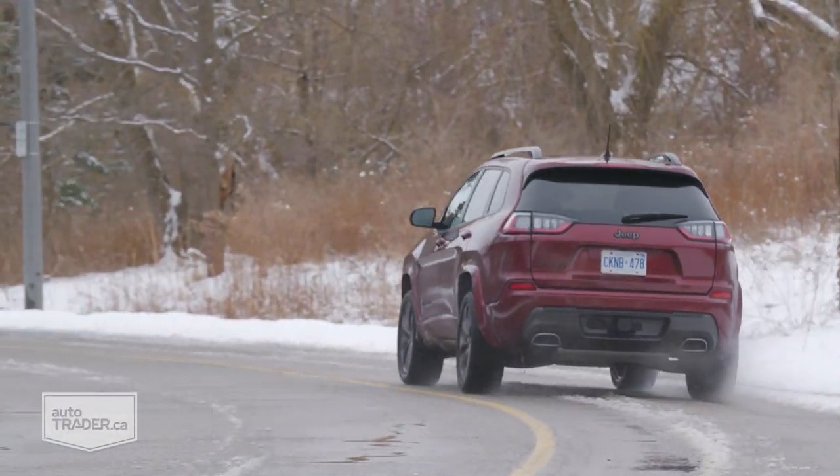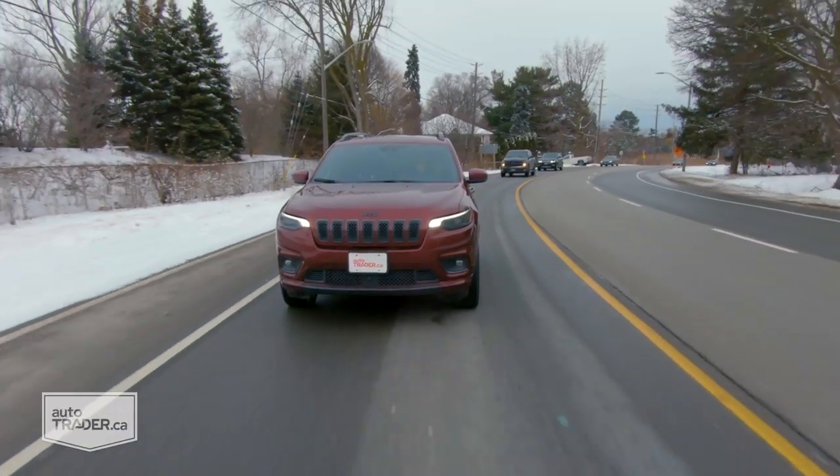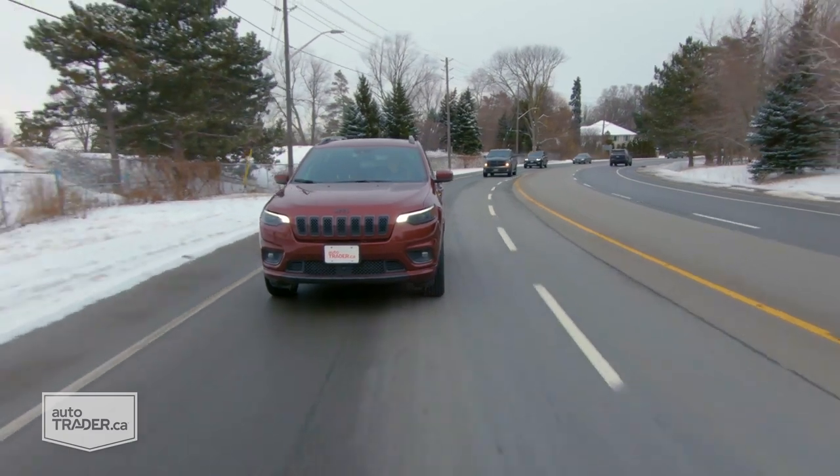There are about nine different versions of the Cherokee you can get, as well as three engines, two drive configurations, and a whole ton of options — basically, the choice is yours of how you want to set your Cherokee up. The one I'm driving is the high-altitude trim, so not quite the top of the heap but pretty close. It'll set you back about $51,000 with freight and fees.